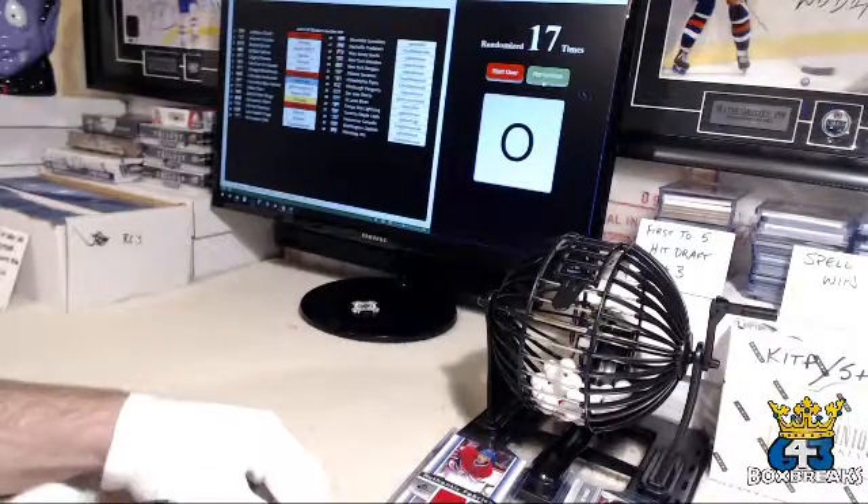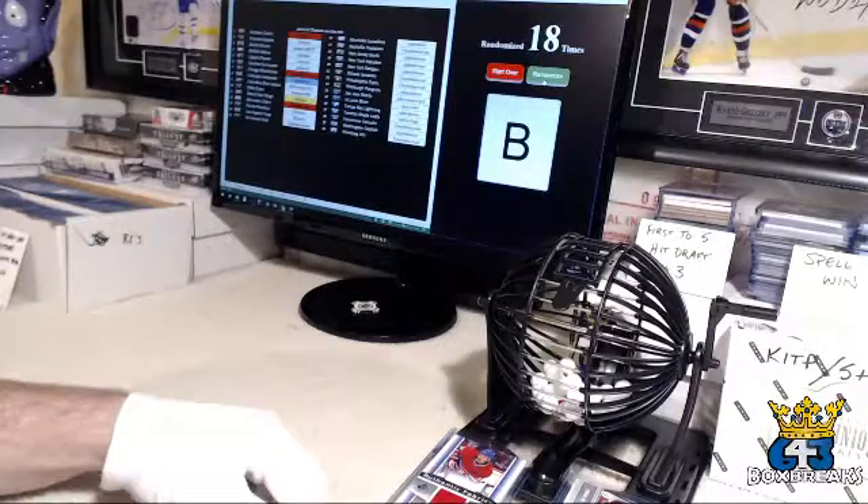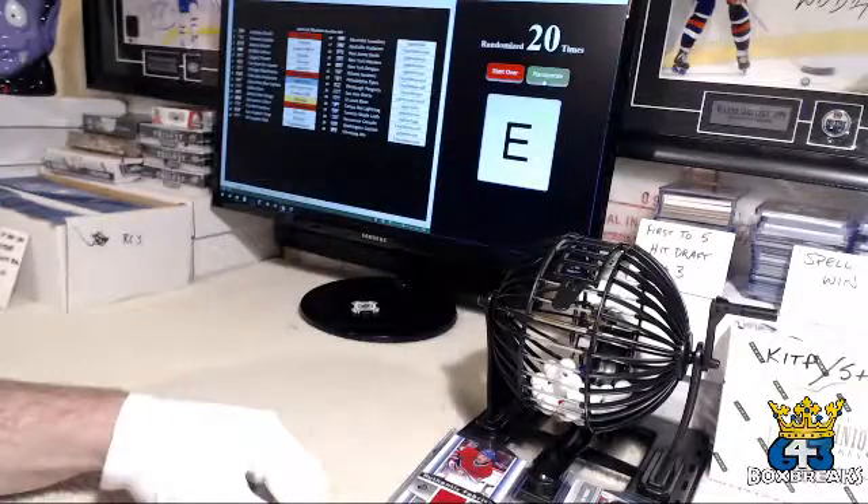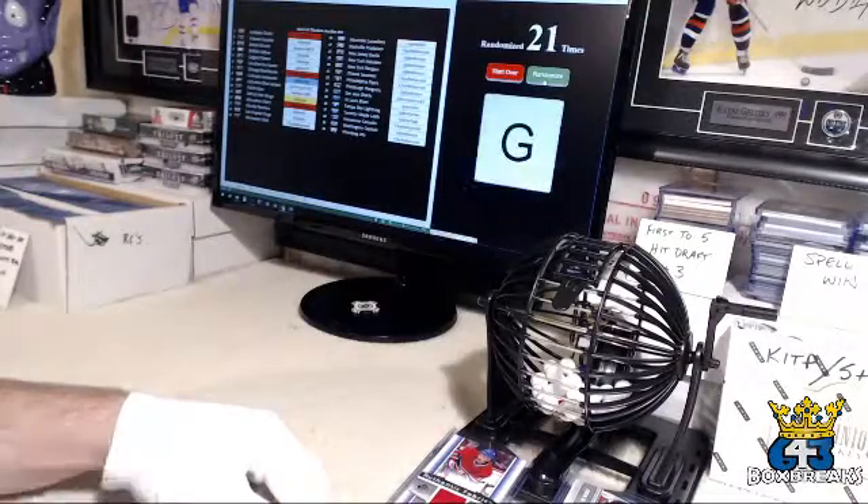Now Zach times four: one is a B, two is another blank — holy blanks, Mike, what did you do to this system? — three is an E, four is a G.